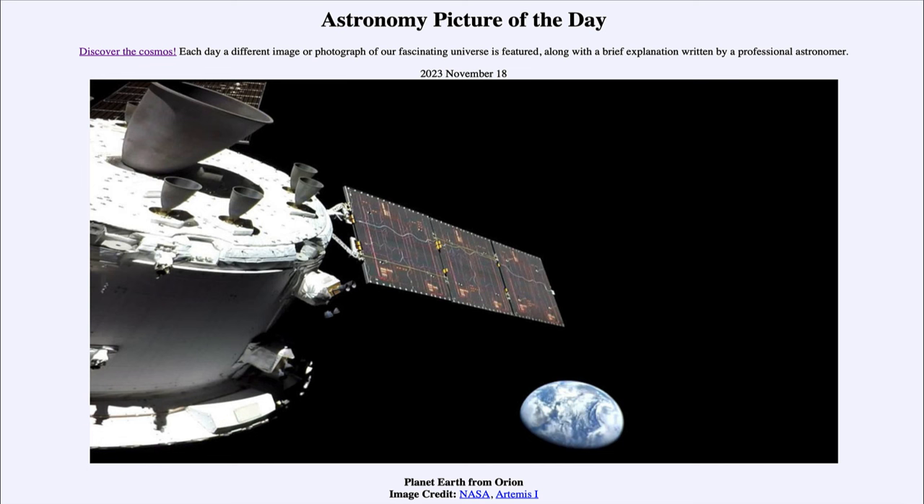Here we see the Orion spacecraft, just one year ago, as it launched from Earth and began testing a deep space exploration system. The goal of this mission is to go back to the moon.